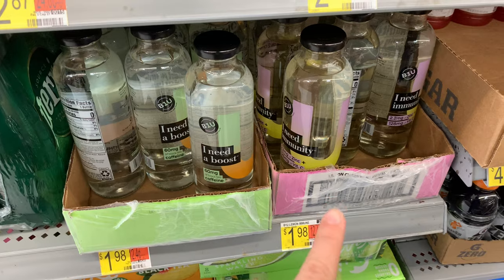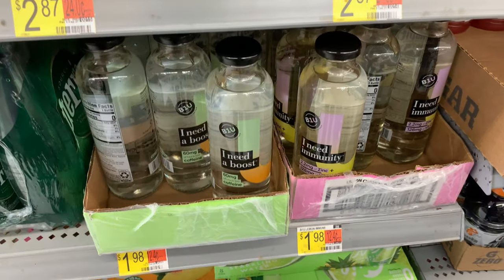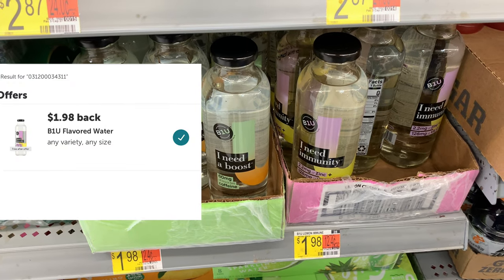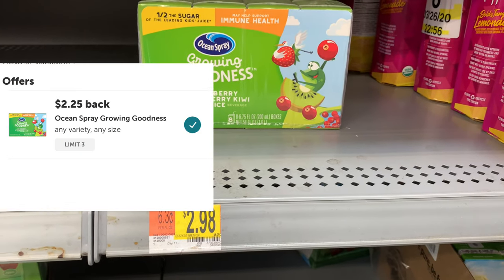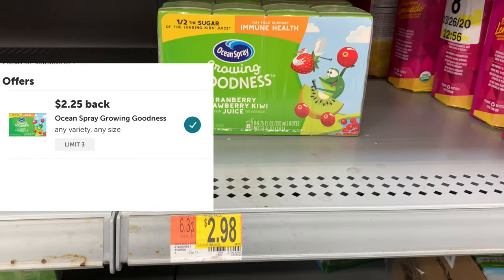This is a freebie. These B1U waters are priced at $1.98. You purchase it and Ibotta will give you back the full amount, making it completely free. I'm also going to grab one of these Ocean Spray Growing Goodness at $2.98. Ibotta is going to give me back $2.25, making the final cost just $0.73. And this is an eight pack.